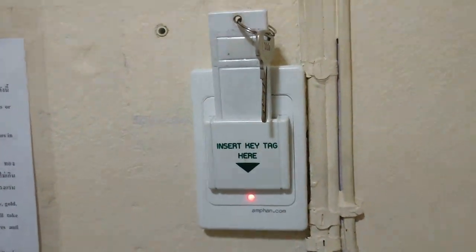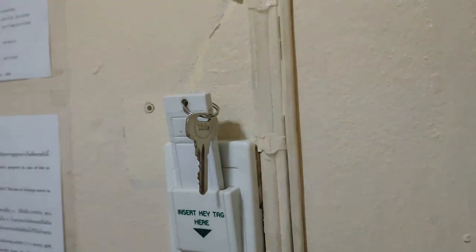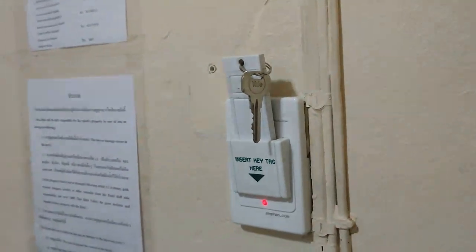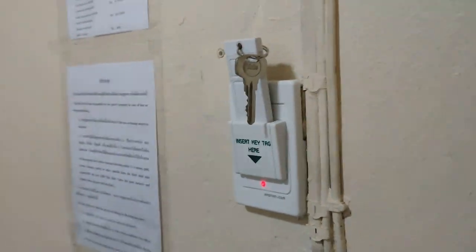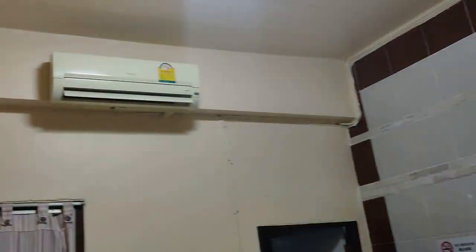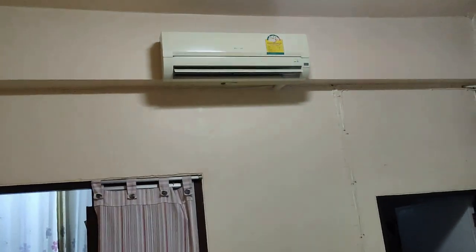This was the first time I ever saw this at a hotel in Thailand, but I've since seen it at others: in order to have power you need to put the key in here. It's a good electricity-saving measure because you've got to take the key with you when you leave, and by doing so you're turning off the power — including the air conditioner, which is pretty much a must if you're in Thailand.